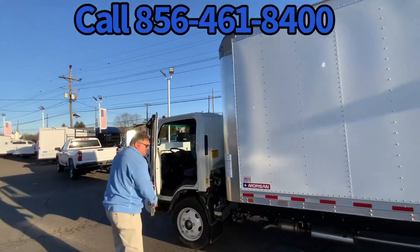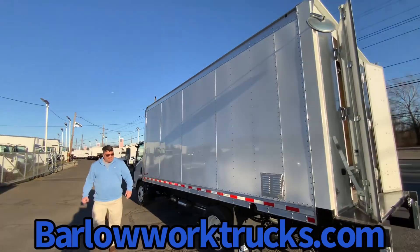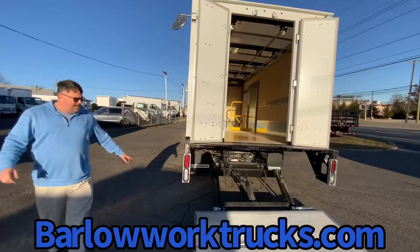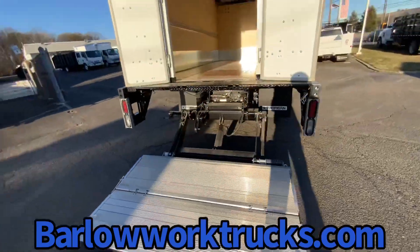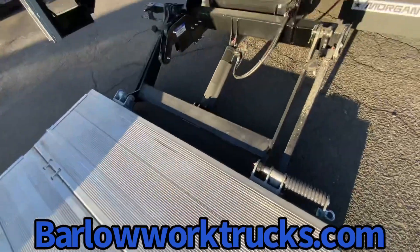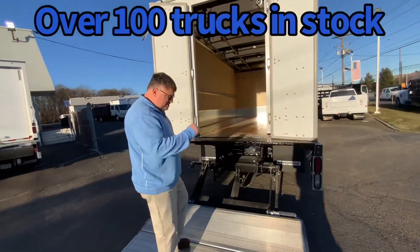Re-equipped this with a custom 18-foot Morgan van body. Aluminum sheet post, 85 inches high, 96 inches wide. You've got the 2,500-pound Powell liftgate, 38 by 80. Aluminum — aluminum is lighter, obviously, than steel, doesn't get to rust, and it's easier for the drivers to unfold. It tucks underneath the vehicle.